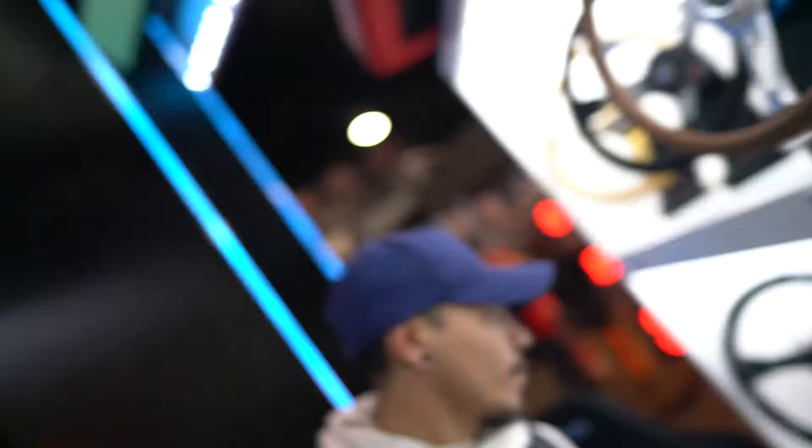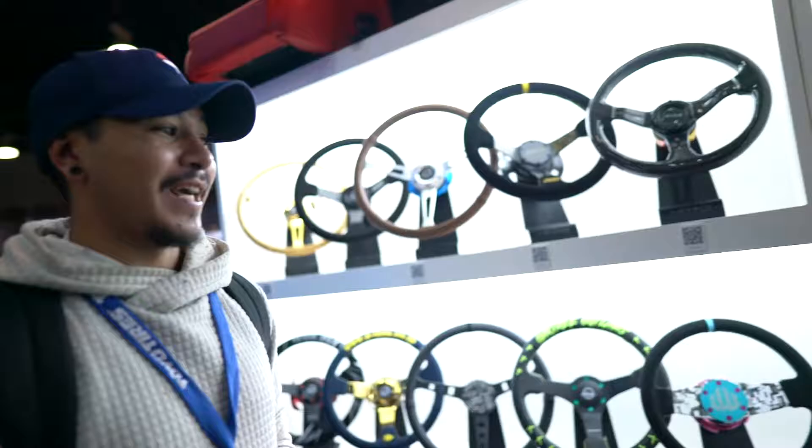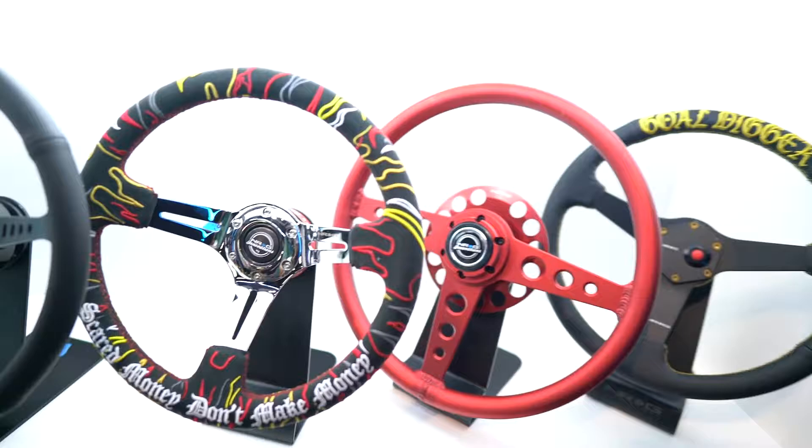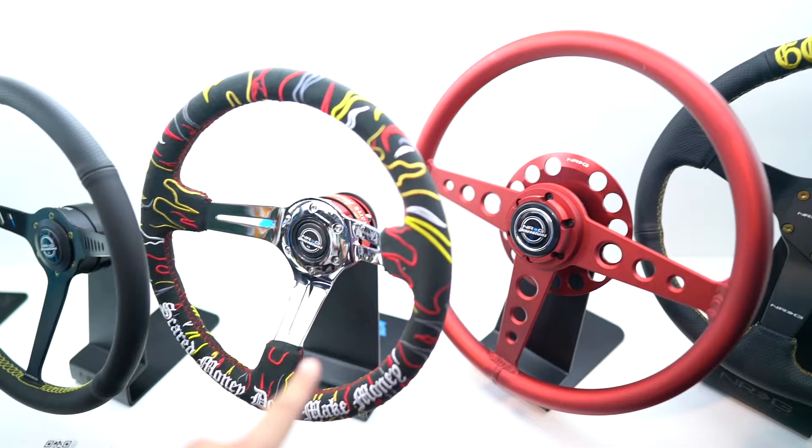Actually, there's a wheel in here that I really like that I'm pretty sure you'd be very surprised I like. The color one? Yeah, this one. That is sick — I would run that.